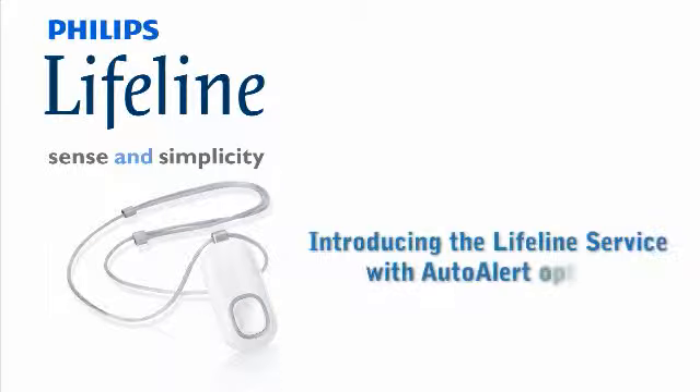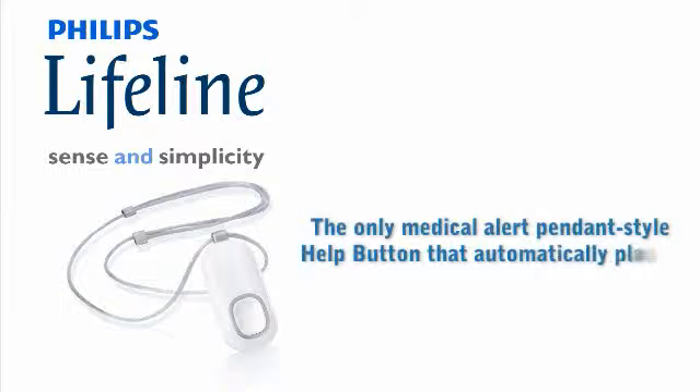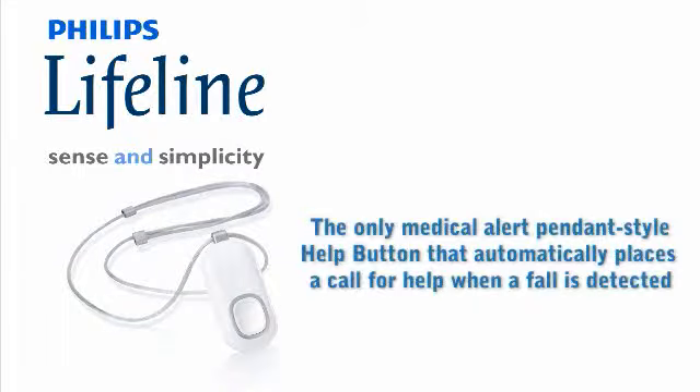Philips Lifeline service with the AutoAlert option — the only medical alert pendant style help button that automatically places a call for help when a fall is detected.